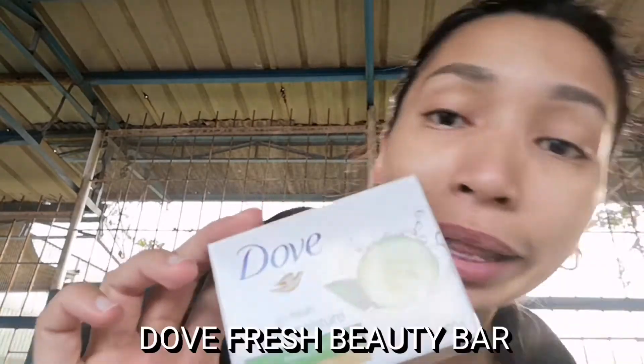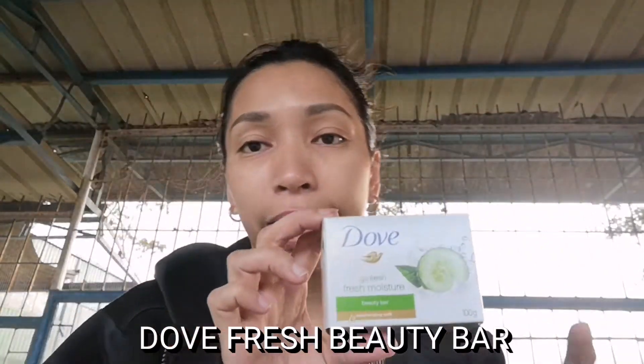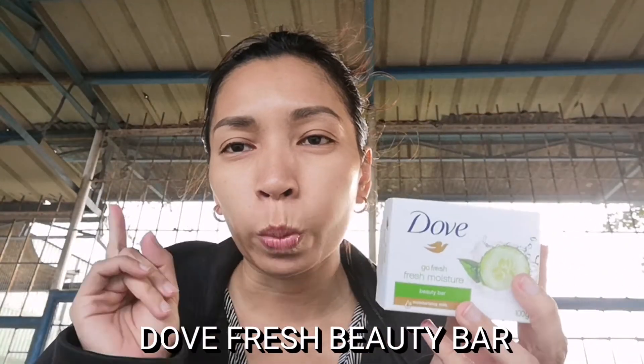Dove Go Fresh Beauty Bar. I bought this one kasi I read a short review in the Project Vanity community — her daughter, who is in high school yata, used this and it helped remove her blackheads. Kasi it's marketed as a beauty bar. So I can't wait to try this one for you guys, kasi throw na ako sa blackheads.